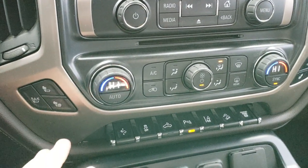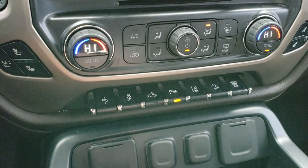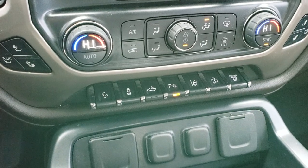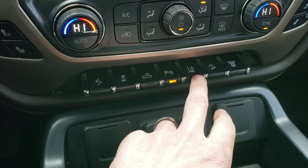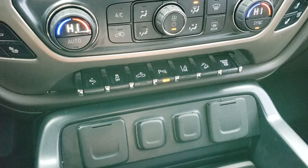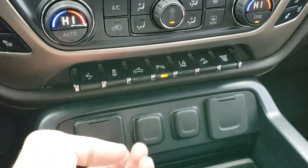It has AM/FM and Sirius XM radio capabilities, heated and cooled seats, power pedals, stability control, and cargo lamps which also activate your telescopic mirror side lights. The sensors can be turned off. It does have lane departure warning — if you go outside the lines while that's on, it'll actually shake the seat a little bit. It also has downhill assist control and the factory exhaust brake.